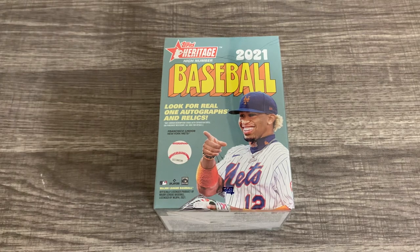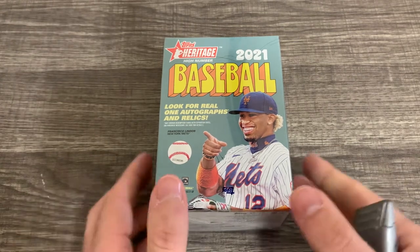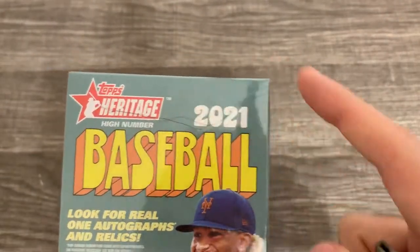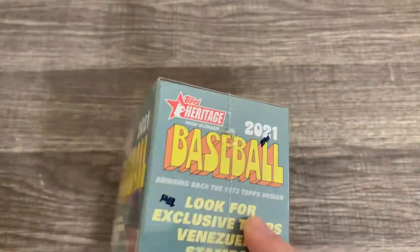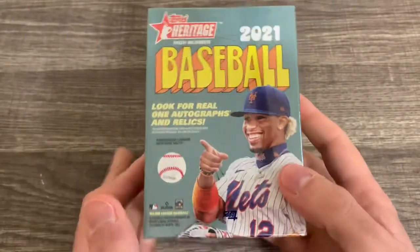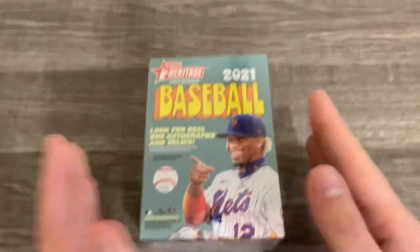The only thing that's really interesting is that it's out, but there's a hair that is underneath the plastic with the box — so that's kind of gross. But anyway, I was only able to get one box at our Walmart.